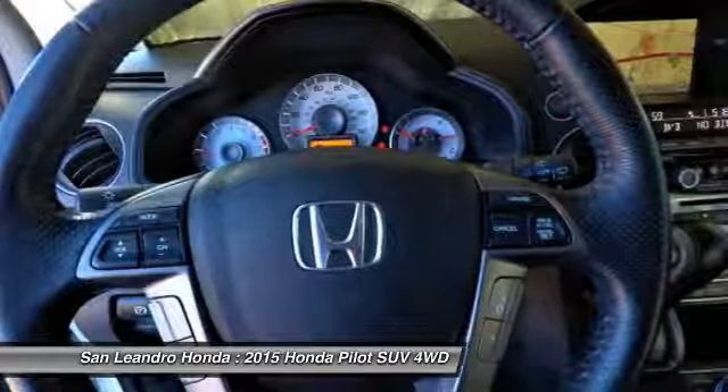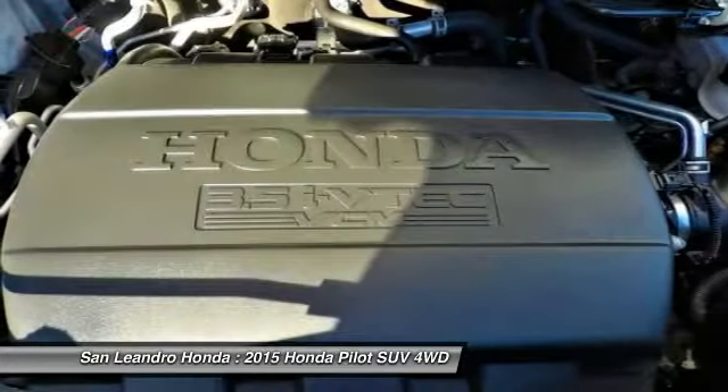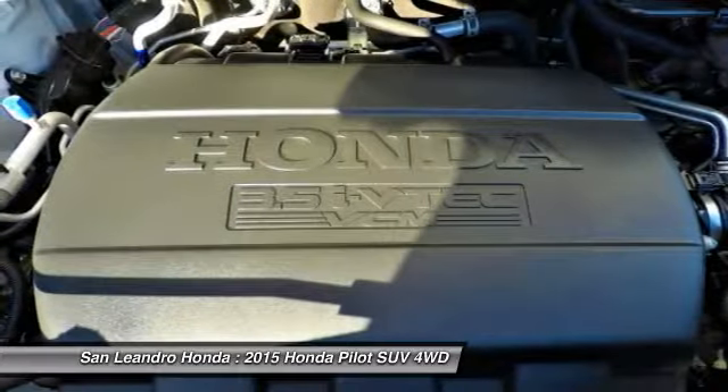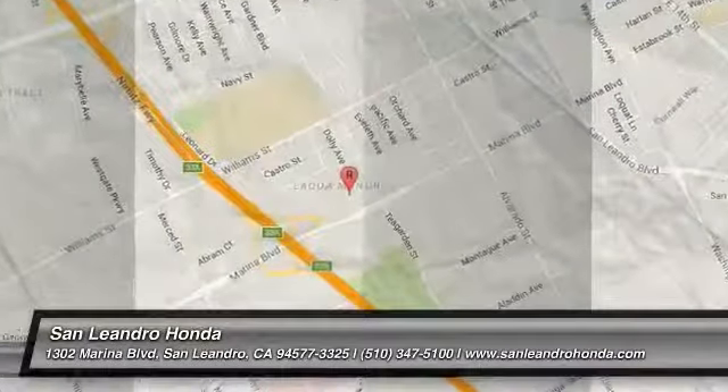Honda technicians recondition any component that does not meet standards. Any component that cannot be reconditioned is replaced with Honda Genuine Parts. A limited warranty covers engine and transmission components for up to 7 years or 100,000 miles. Shop online for a Honda certified pre-owned vehicle.